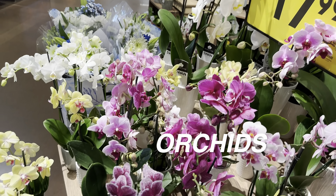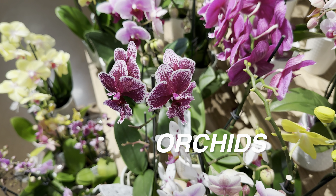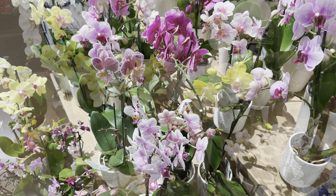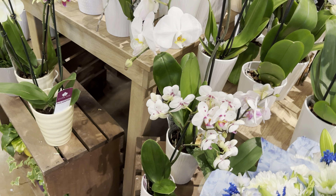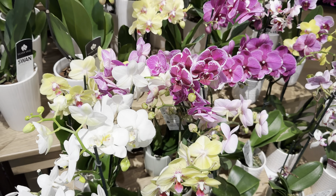Phalaenopsis orchids are what you call epiphytes — basically plants that attach themselves onto trees or some type of surface. They typically are not seen in the ground. Look at these gorgeous white ones here — I love the fact that they've trained them to cascade. I love Kroger. It is one of my go-to places to find plants.